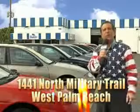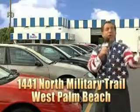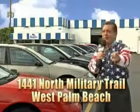Believe me, we have a huge selection of cars, trucks, vans, and sport utility vehicles here at Beach Cars. And as you can clearly see, we price to sell.